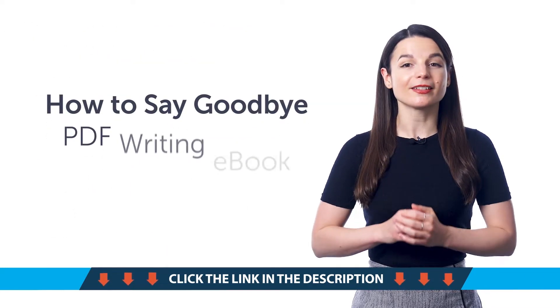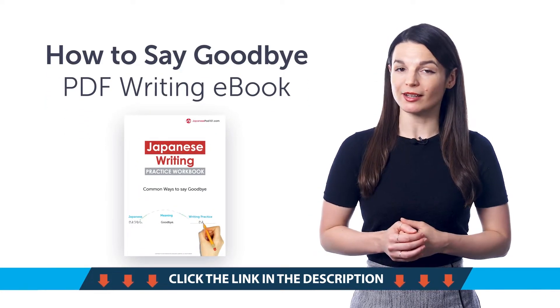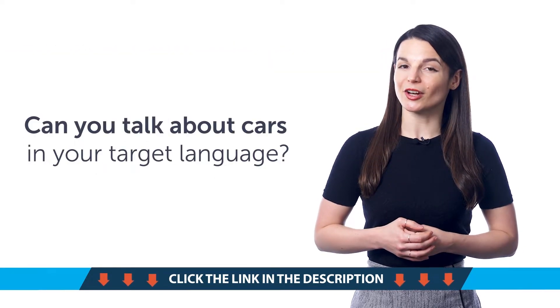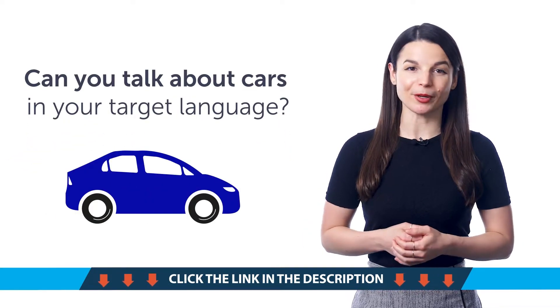Second, the How to Say Goodbye PDF Writing Workbook. With this printable PDF, you'll pick up some common parting greetings and be able to practice writing them out. Third, can you talk about cars in your target language? Learn how to say words like tire, windshield, headlights, and more with this quick vocab bonus.